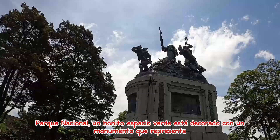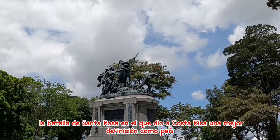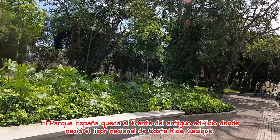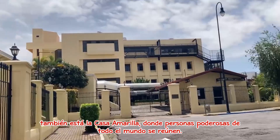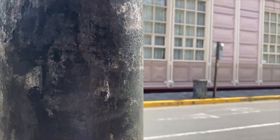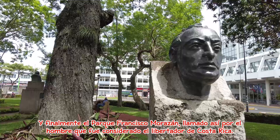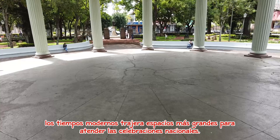Parque Nacional is a nice green space decorated with a monument representing the Battle of Santa Rosa, which gave Costa Rica better definition as a country. We just walked down the street from the other park. Parque España borders the antique building where Costa Rica's national liquor Cacique was born, as well as La Casa Amarilla, where powerful people from all over the world come to meet. And finally, Parque Francisco Morazán, named after the man considered to be the Liberator of Costa Rica. In the very center is the Temple of Music, where fiestas and special events were held before modern times brought larger spaces to cater to national celebrations.